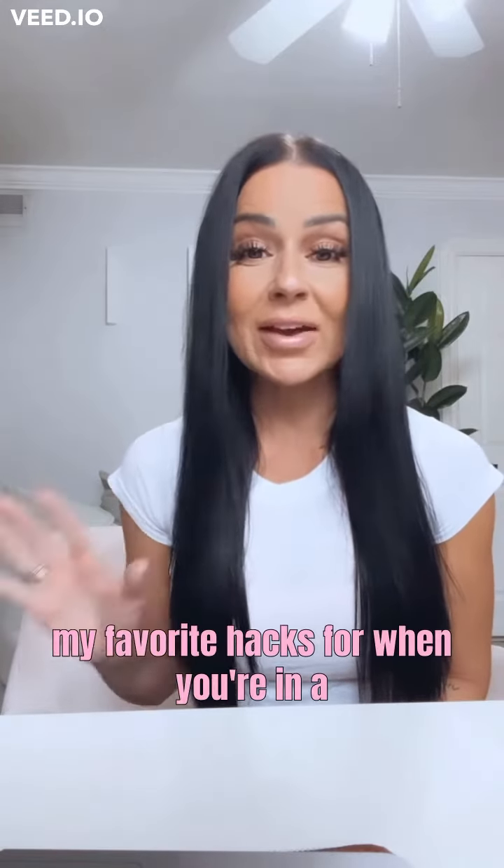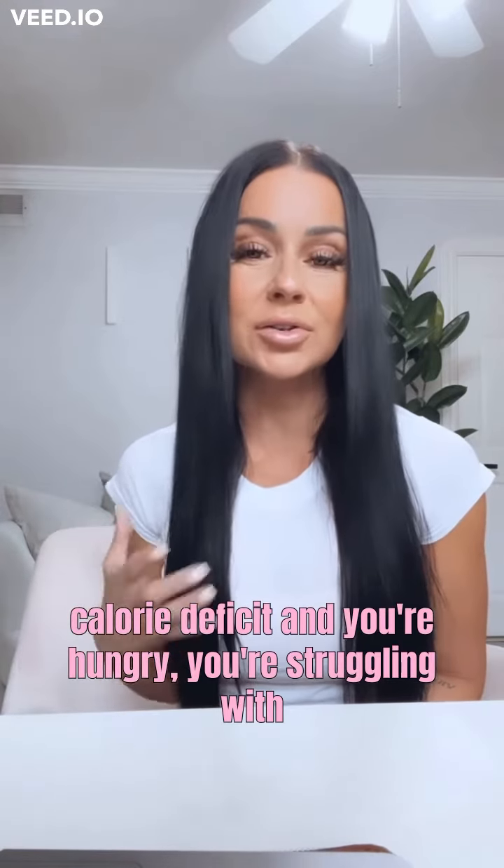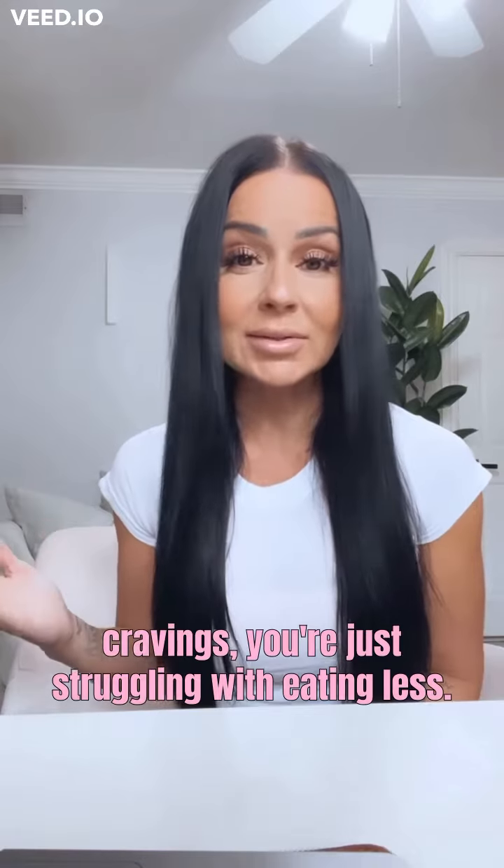I'm going to give you guys a couple of my favorite hacks for when you're in a calorie deficit and you're hungry, you're struggling with cravings, you're just struggling with eating less overall.